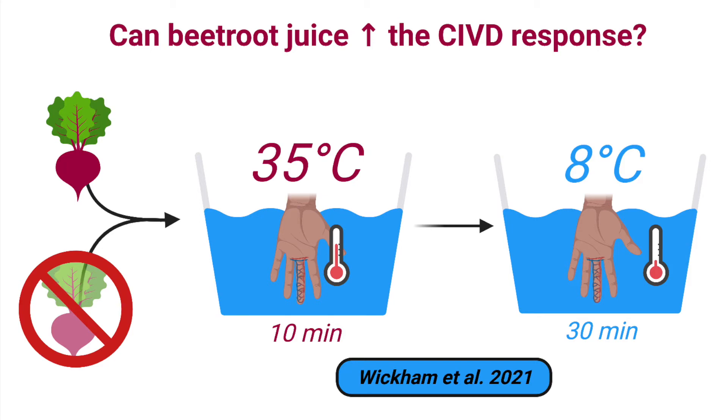Before immersing the hand in water, we equipped the fingers with sensors to measure blood flow and temperature in real time during the water immersion. In the first portion, the hand was immersed up to the wrist in warm water at 35 degrees Celsius for 10 minutes as a baseline measurement of finger blood flow and temperature. This was followed by 30 minutes of cold exposure at 8 degrees Celsius, a temperature and duration of cold exposure that has been shown to be sufficient to cause CIVD.